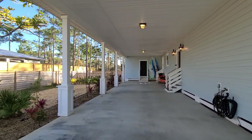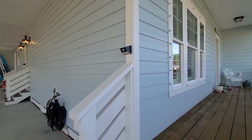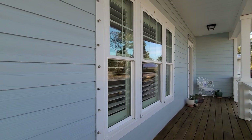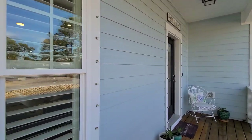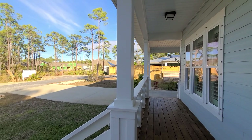We have a two-car extra-deep carport here with a side door entry. Coming onto the front porch, we have hurricane covers on the exterior as well as hardy plank siding. Wonderful front sitting porch here. This home has been deemed 'the sanctuary' by the current owners.